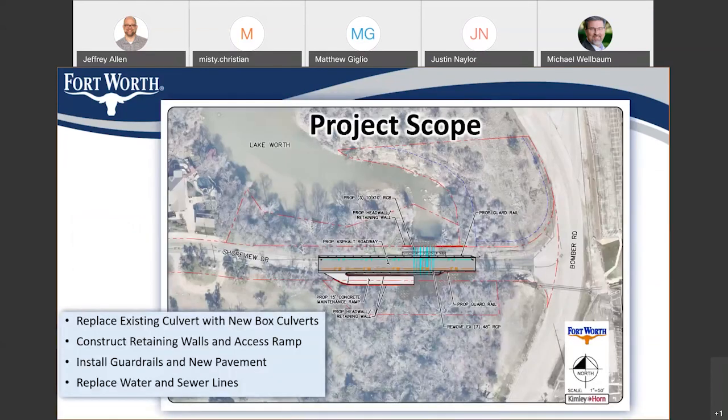In terms of scope, this slide is zoomed in at the intersection of Balmer Road and Shore View Drive. You'll notice just about in the middle of the screen, there are some blue lines running north and south. Those represent three new 10 by 10 box culverts that will replace the 7 and 48-inch pipes that are there today. Along with those culverts, we'll be replacing the headwalls and retaining walls on both the north side and the south side of the roadway. On the south side, we also have a concrete maintenance ramp that will provide access to the culverts for city maintenance crews to do routine maintenance as needed.